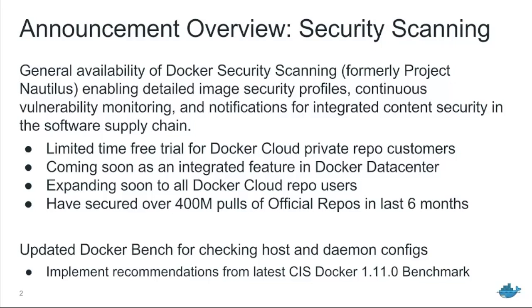In addition, we've updated the Docker Bench utility to be based on the latest updates from the Docker 1.11 benchmark that was released by the Center for Information Security. So those are kind of two things we want to talk about today.